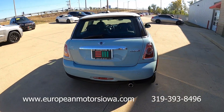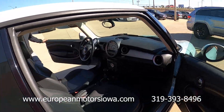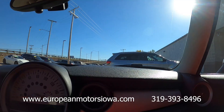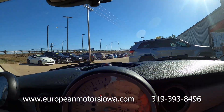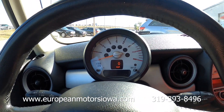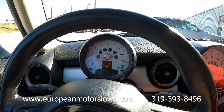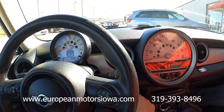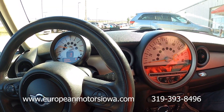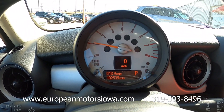Let's take it for a drive. We'll get buckled up, get it fired up — see all the warning lights come on and then they clear as they should. 102,539 miles.